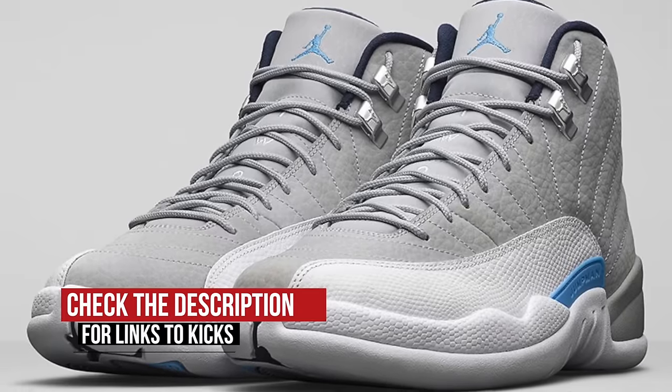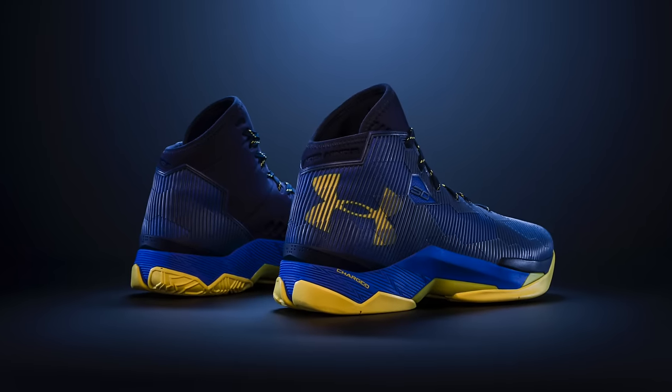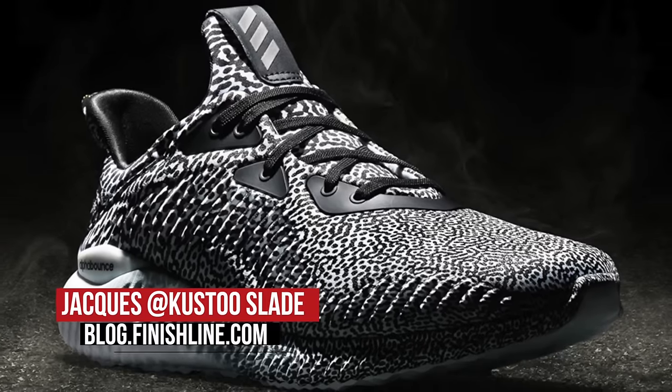So whether it's old school or the new school, be sure to hit the links below for the details. I am your host, Jock Slade. This is the Heat Check presented by Finish Line, and as always, I appreciate you. I'll see you soon. Peace.